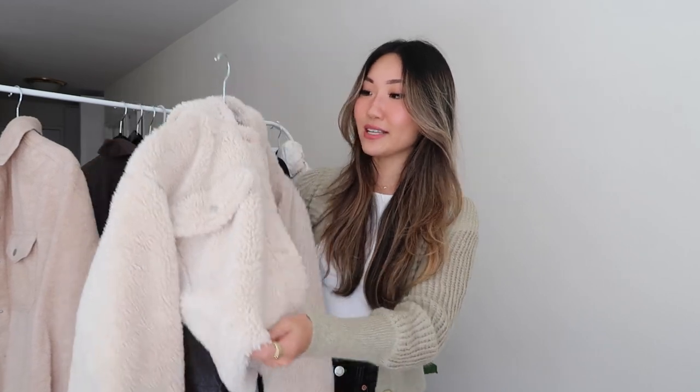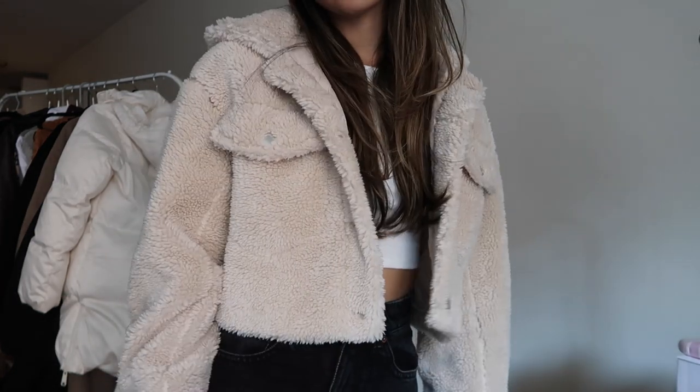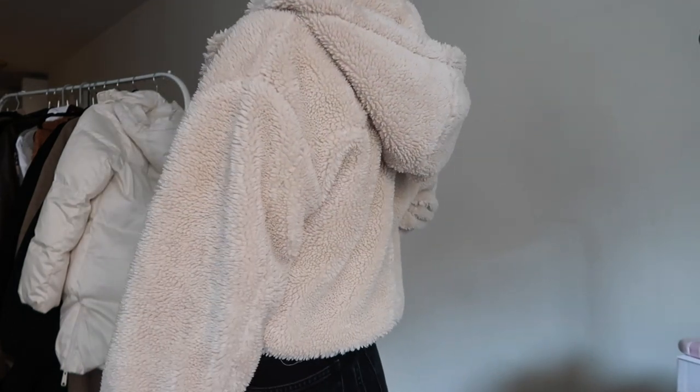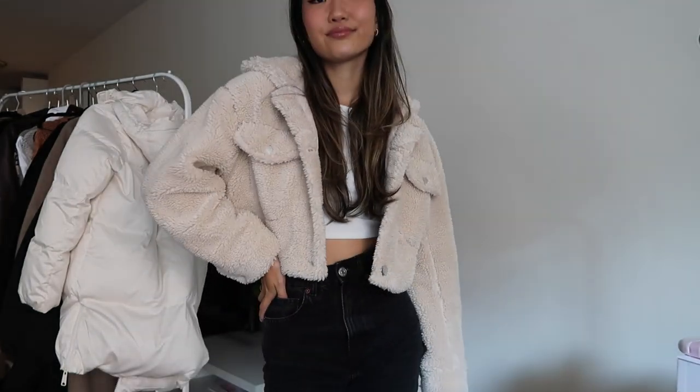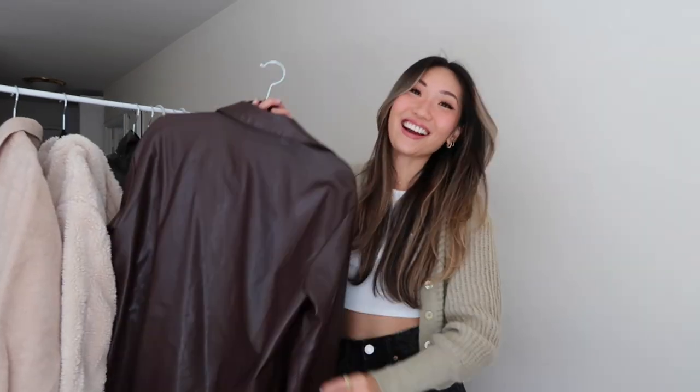Another jacket I've been seeing so much is this faux shearling kind of jacket. This one is from ASOS and it is so cute — it has a little hood in the back. This is definitely for more of a mild winter or late fall look, but I just think it's so cute. I see so many of these all over my Pinterest. I almost feel like last year this was already everywhere, so if you have one from last year you can definitely take it out.